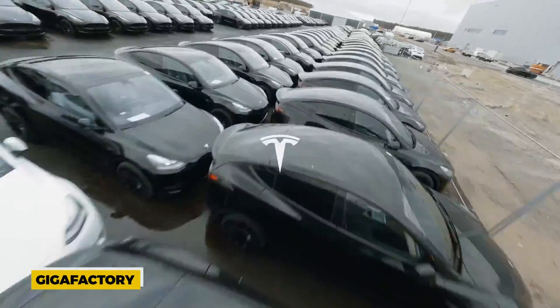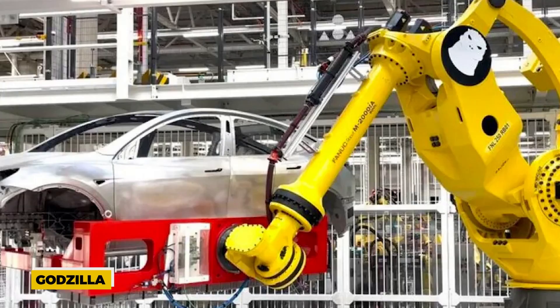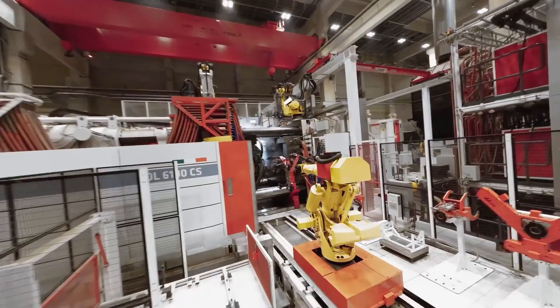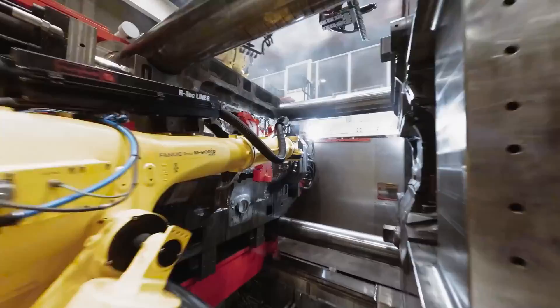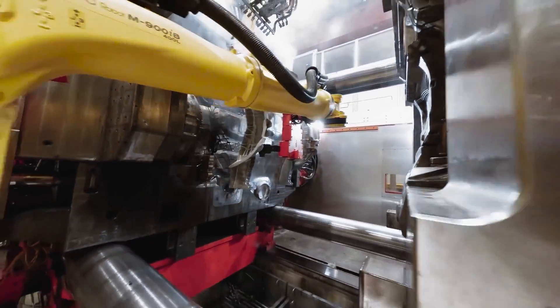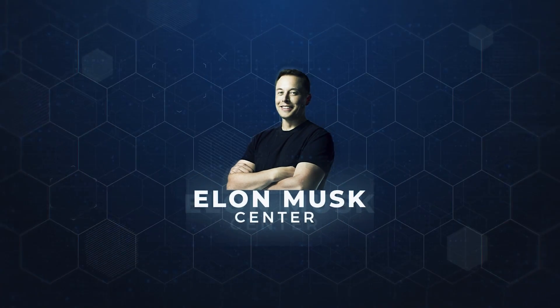Gigafactory Berlin's newest electric vehicle manufacturing line, which includes the company's new Godzilla robot, has been the subject of a comprehensive and stunning look from Tesla. Tesla's two most recent plants, the Gigafactory in Texas and the Gigafactory in Berlin, use the most advanced production techniques. To learn more about Tesla's new Godzilla robot, watch the video until the end.